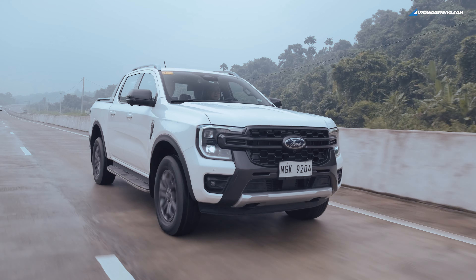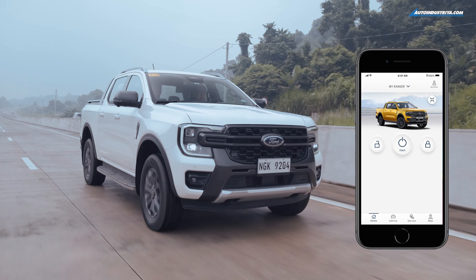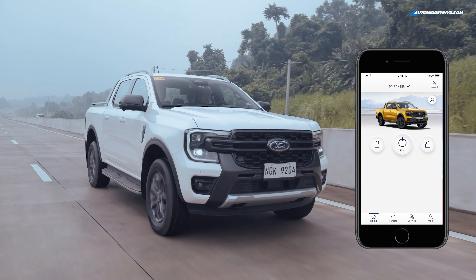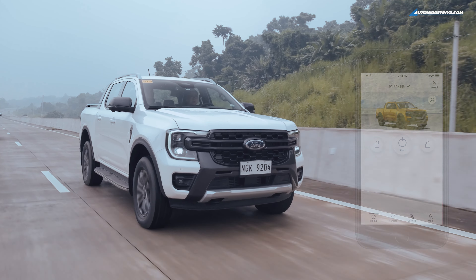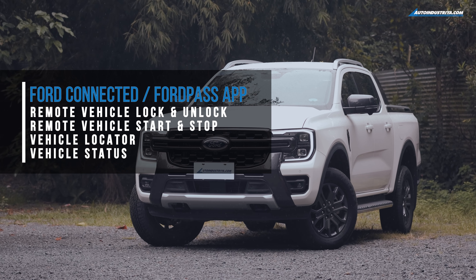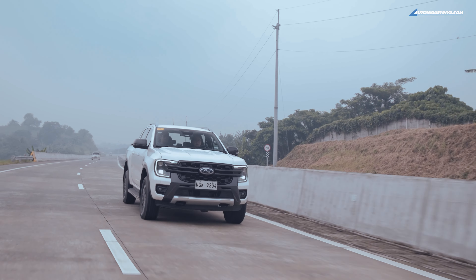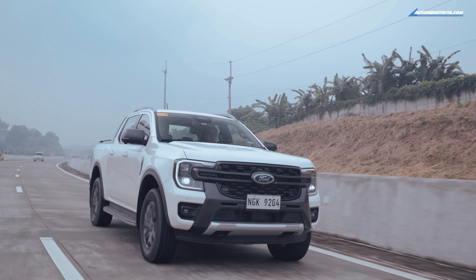This one is even a connected vehicle, allowing you to control certain features like remote start, remote lock and unlock, check your vehicle status, and locate your vehicle through the Ford Pass app. We could go on, but that will take quite a while — such is Ford's dedication to the safety and convenience of their customers.